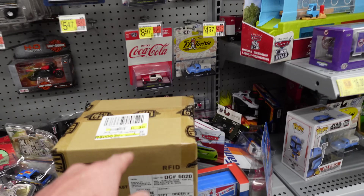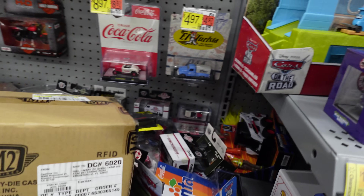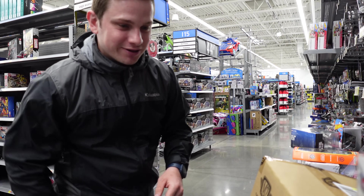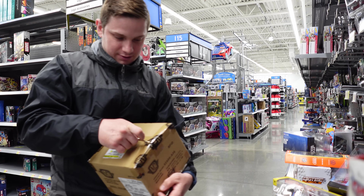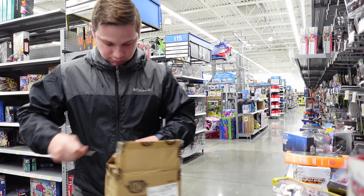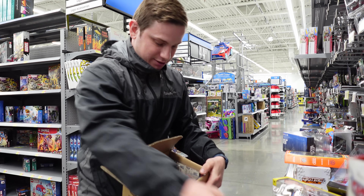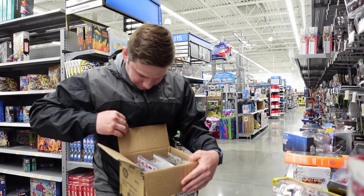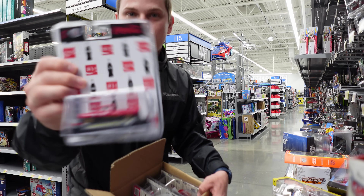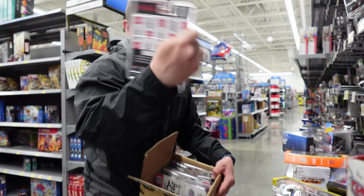We are at the second Walmart and you can't make this up — I literally found this right here: Coca-Cola 1/64 scale M2 machines. Let's see if we can get a case out of this thing. Super excited to get it open, let's crack it. Hopefully there's a chase. Let's check it out. Right off the bat, I don't see a chase, but wow — look at that. Beautiful. That is sweet.